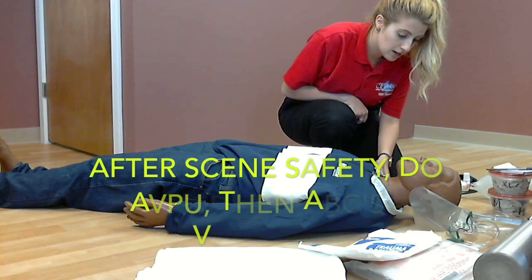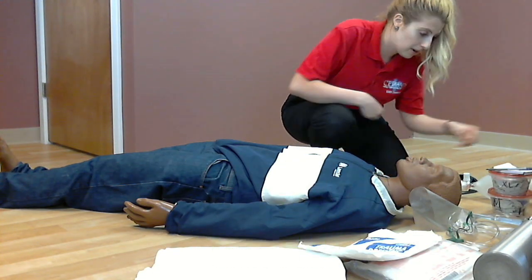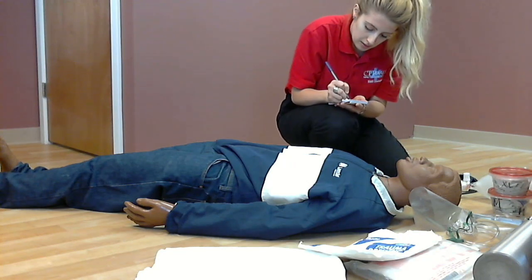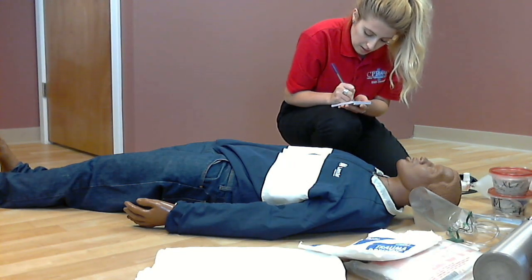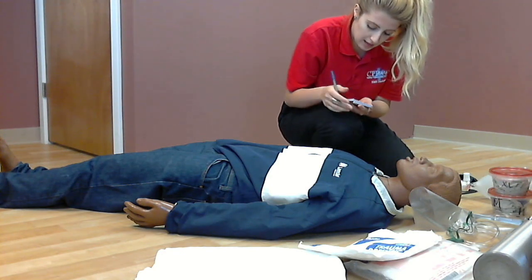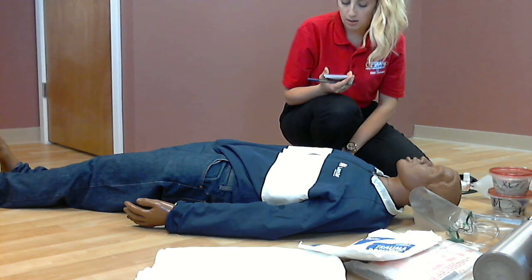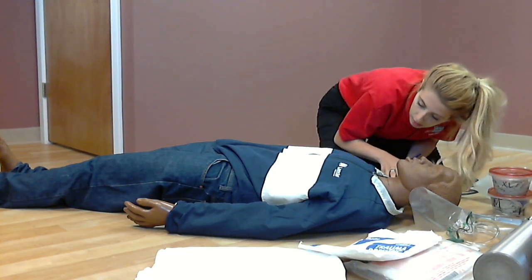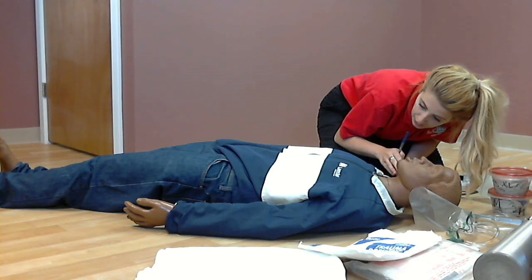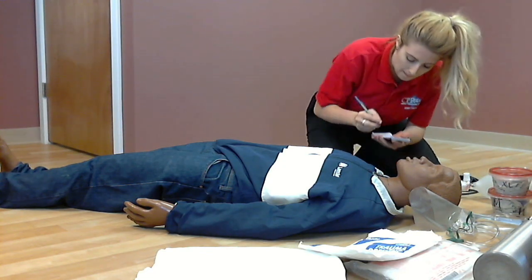Sir, sir, are you okay? No response. Pinching the trapezius — when I do that, he turns towards me. Patient is on the AVPU scale. I am assessing breathing, looking for chest rise and fall. The patient has rapid, shallow breathing. Noted.